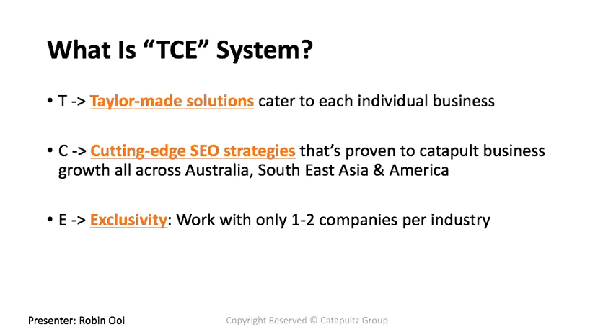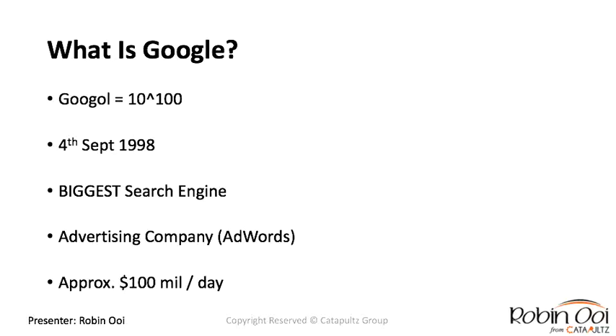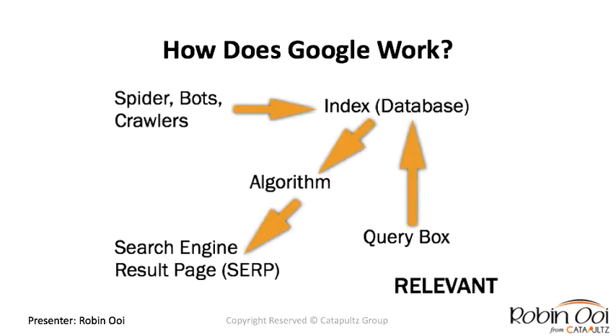What is SEO? SEO stands for search engine optimization. When we refer to search engines, we mean Google, Yahoo, and Bing — but we'll use Google as reference because it's the largest. Google is actually a misspelling of 'Googol,' established in 1998. They are the biggest advertising company in the world through their AdWords section, probably making over a hundred million dollars per day.